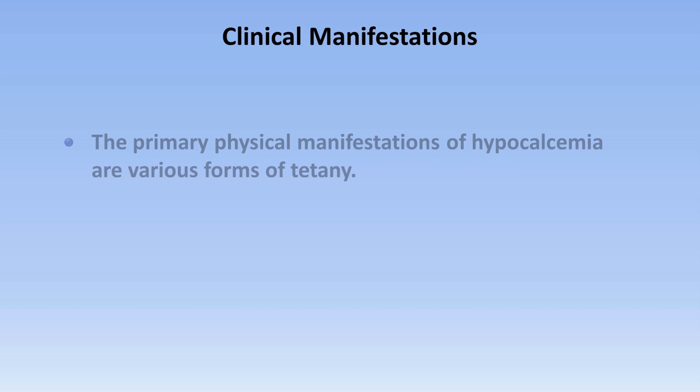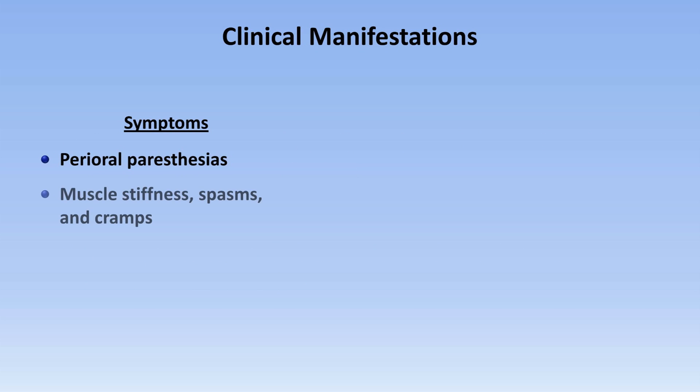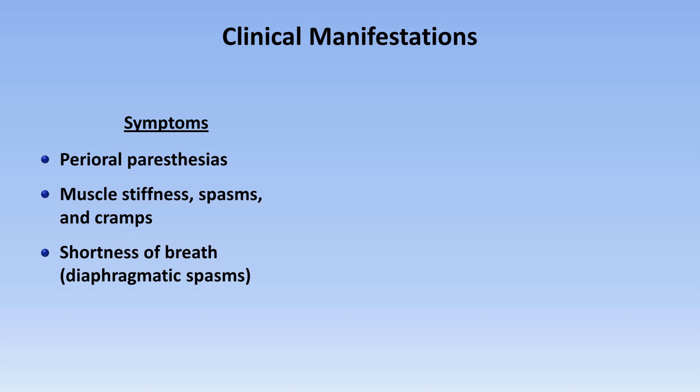The primary physical manifestations of hypocalcemia are various forms of tetany, which is the repetitive discharge of peripheral nerves after a single stimulus. Symptoms related to tetany include perioral paresthesias, muscle stiffness, spasms, and cramps, shortness of breath through to spasms of the diaphragm, and diaphoresis.